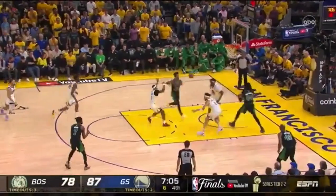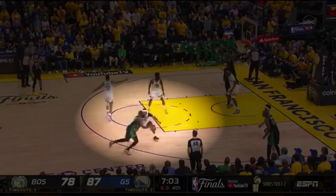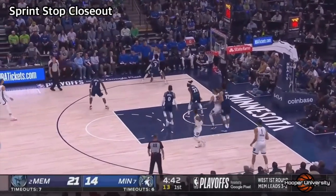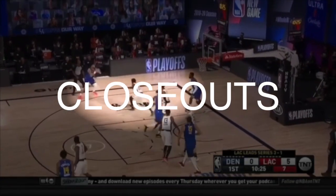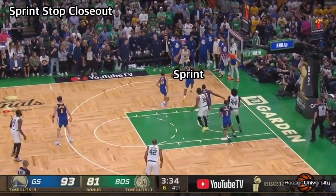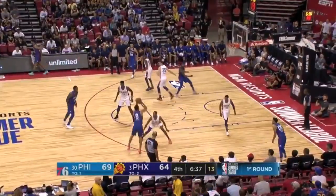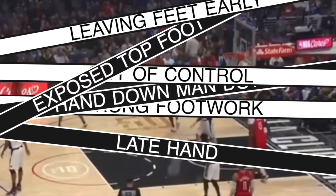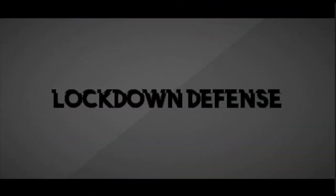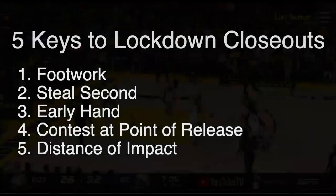Hello and welcome, Lockdown Defenders. This is Coach Mike, and today we are breaking down one of the most important skills on the defensive end — closeouts. The ability to go from off-ball to on-ball, taking away shots, containing drives, and preventing scramble situations. We'll go over the five key techniques in this video as well as some of the common mistakes.